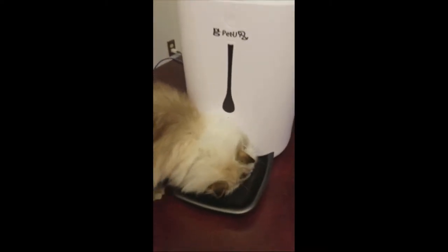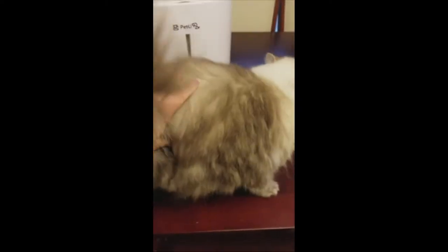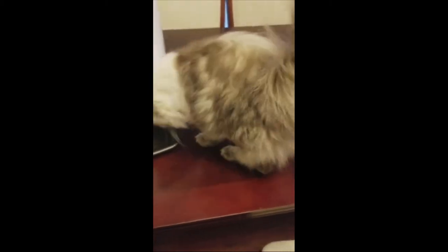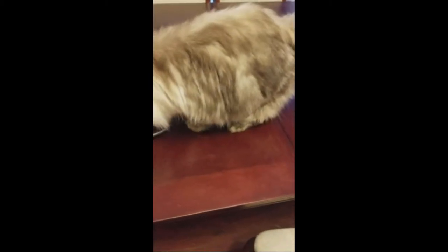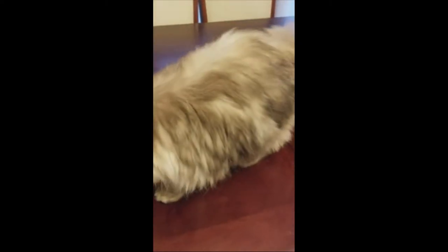I have this automatic pet feeder. My pet likes it because my pet has a little bit of a weight problem. He's a little on the chubby side, as you can see, because we used to free feed him, but we can't really do that anymore — this is what happens when you free feed your pet.